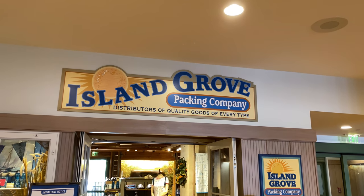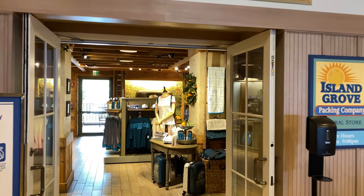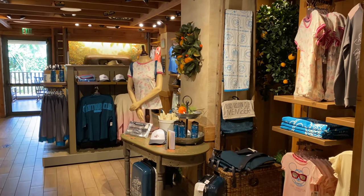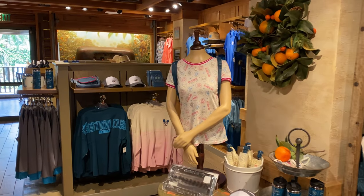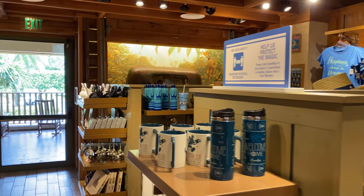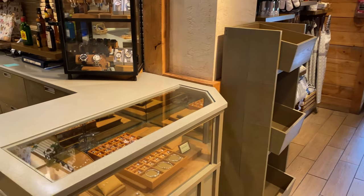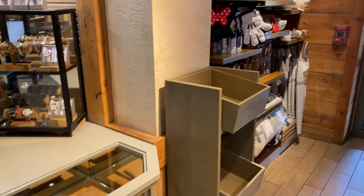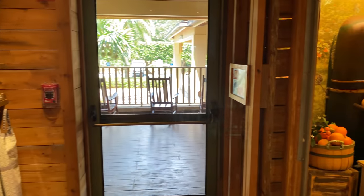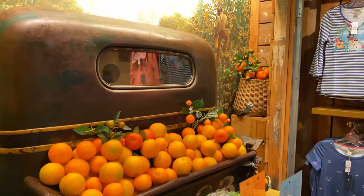Island Grove Packing Company is the store here at Disney's Vero Beach Resort. You'll find a lot of Disney Vacation Club member merchandise throughout, as well as standard Disney merchandise like jewelry and Alex and Ani bracelets on the wall. There's also a little section for kitchenware. And this super cute display has nothing to do with shopping — check out this truck.